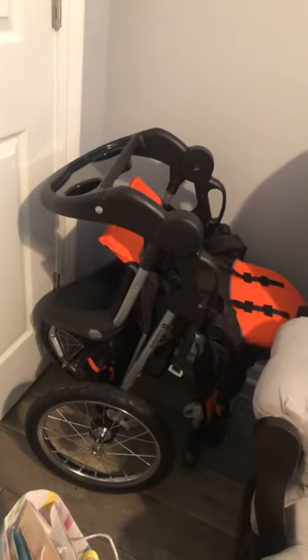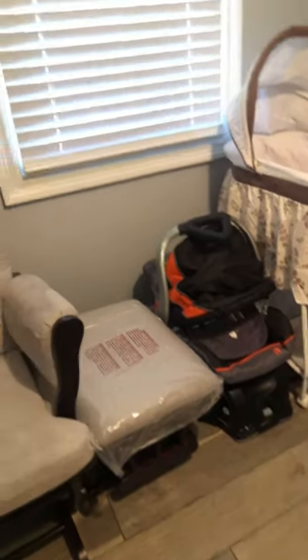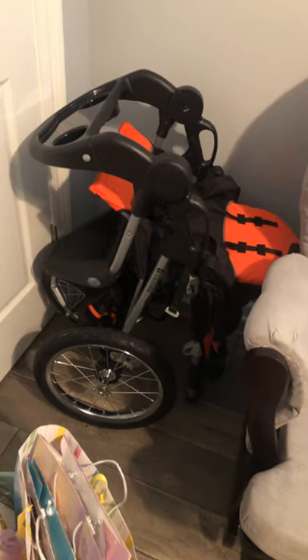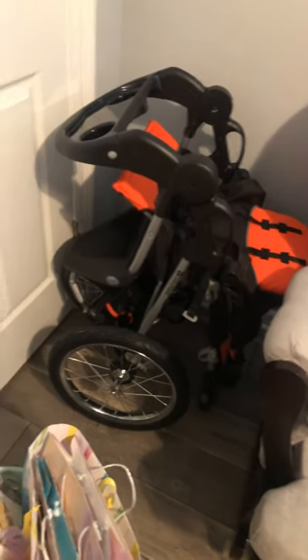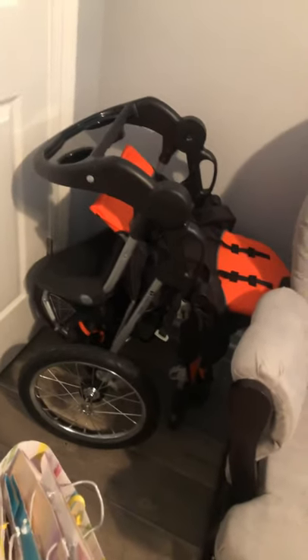Starting over here I got my Baby Trend Expedition Stroller and Car Seat Travel System. I chose this because of the wheels — I live in Louisiana so the wheels are all terrain. A friend told me I need to keep an air pump with me at all times. So hopefully that works out well. I just don't want to have baby on a bumpy ride with the hard plastic.